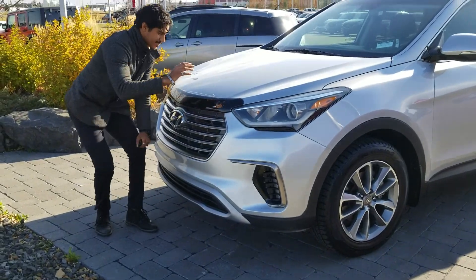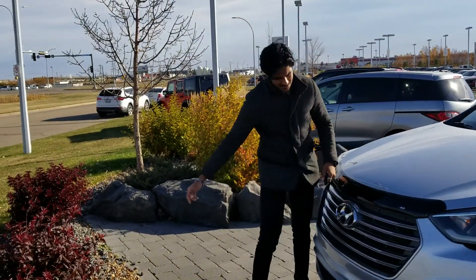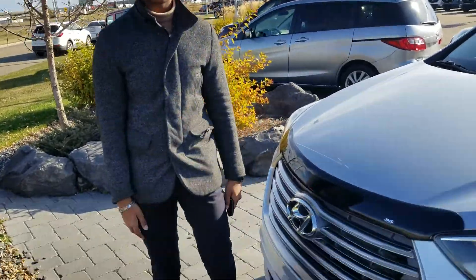Hi there. This is Nav with LA Mazda. So this right here is the 2017 Hyundai Santa Fe.